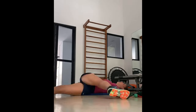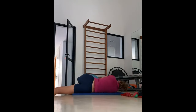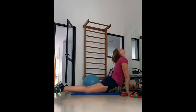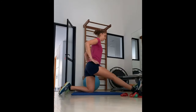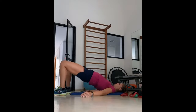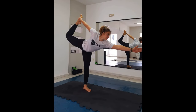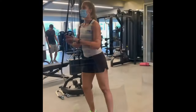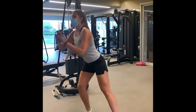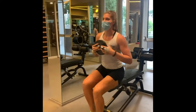Her upper body strength is crucial as it enables her to generate power and control in her shots. She incorporates a variety of exercises that target different muscle groups in her upper body, including her arms, shoulders, chest and back. Some of the exercises she includes in her routine are push-ups, pull-ups, dumbbell presses and lateral raises. Push-ups are a fundamental exercise that targets the chest, shoulders and triceps. She performs various variations such as wide grip, close grip and decline push-ups to target different muscle fibers and challenge her muscles in different ways.